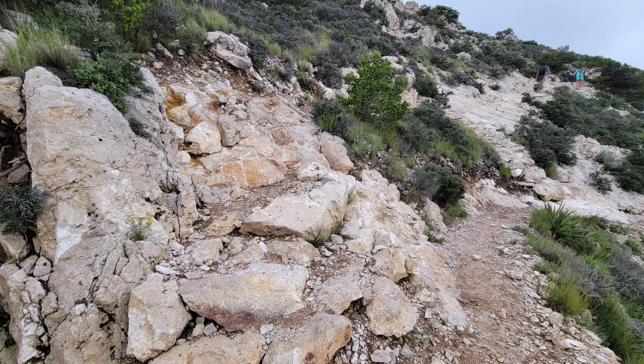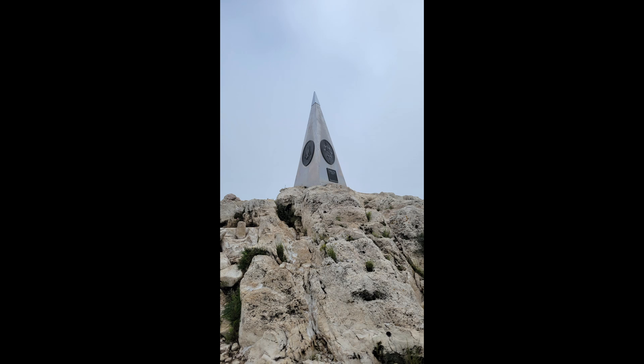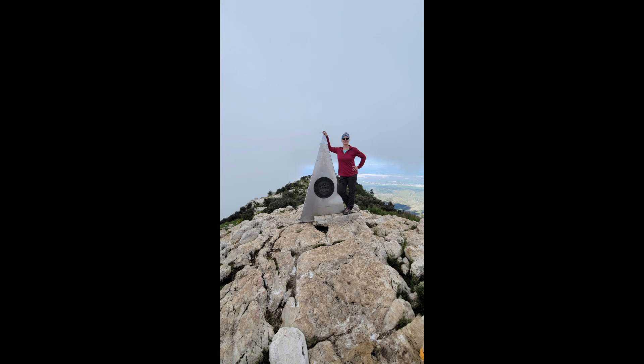The last half mile stretch to the top of Guadalupe Peak was challenging, but once we reached the summit, I couldn't help but well up with tears. Seeing this stainless steel pyramid in person was a monumental moment in my life and an adventure I've been dreaming about for years now. I did it! That is me! I made it to the top of Texas!